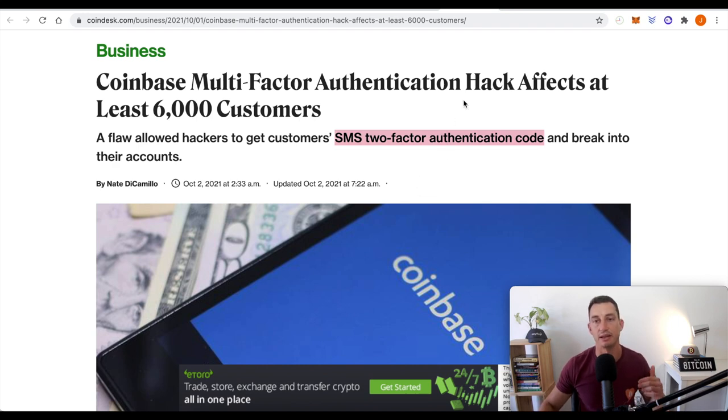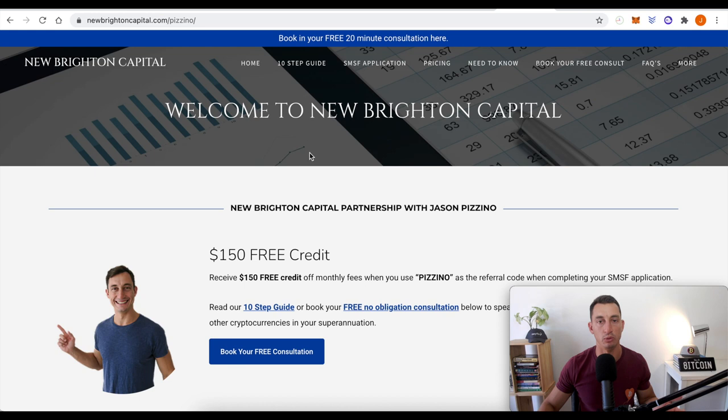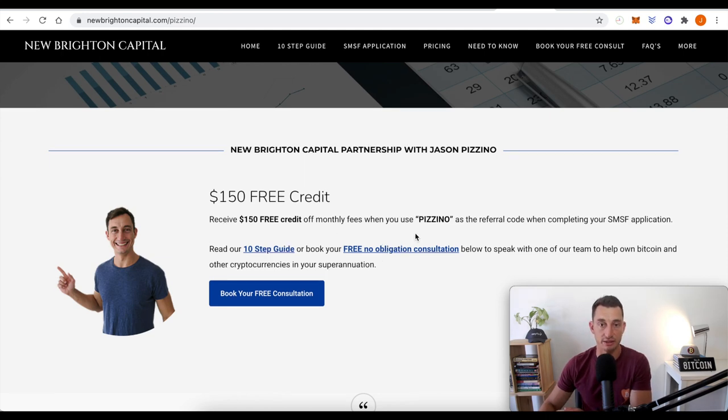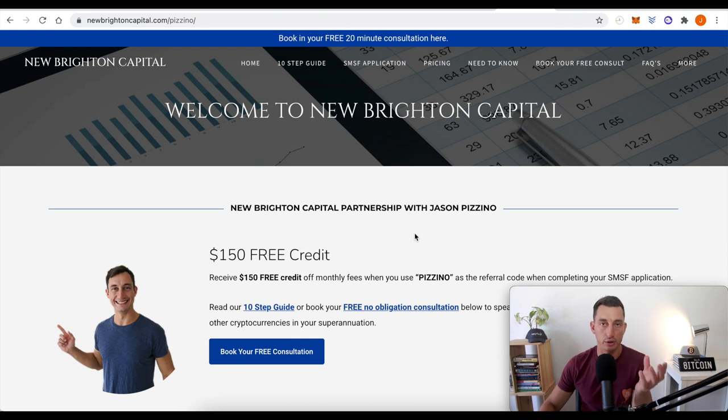For Aussies wanting to invest in cryptocurrency through their superannuation funds via an SMSF, you can find a link down below — $100 to $150 of free credit off your monthly fees when you sign up using the Pizzino code. If you want to move from those traditional super funds, check out the link, talk to them — it's a 20-minute free consultation, super easy to set up, and then you are in control of your retirement funds.